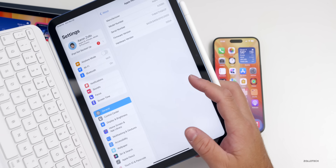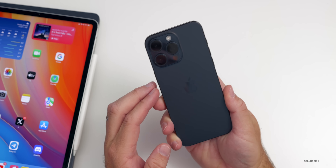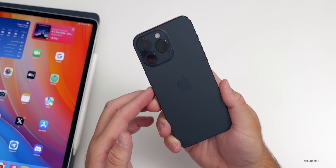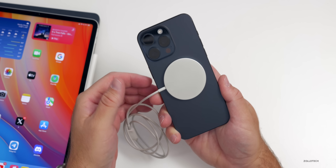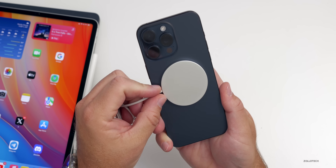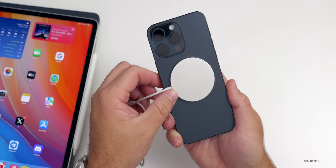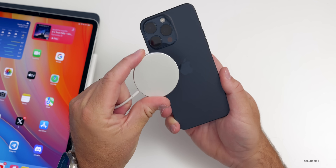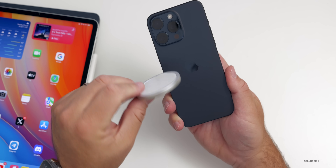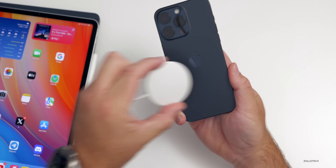The Qi2 wireless charging standard has been completed, and iPhone 15 models already support it and will be the first devices to utilize it. Similar to how MagSafe works, Qi2 uses magnets to align the charging coils for better efficiency and improved charging speeds. However, Apple still shows iPhone 15 models charging at up to 7.5 watts, so it's unclear if there's an immediate benefit — but Qi2 chargers should be out soon and will also benefit Android phones.